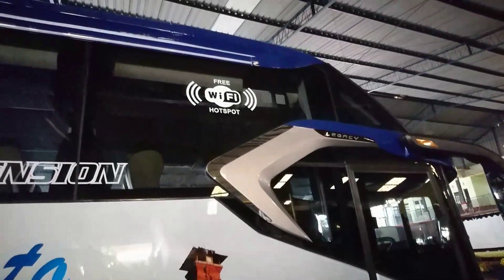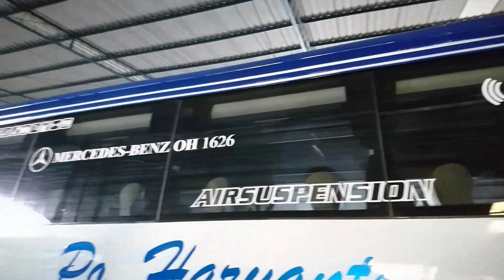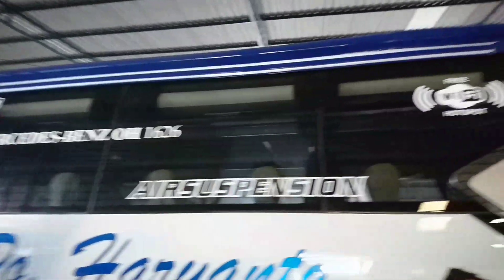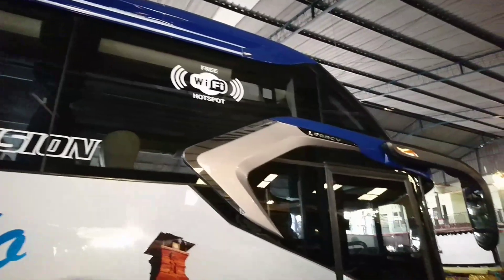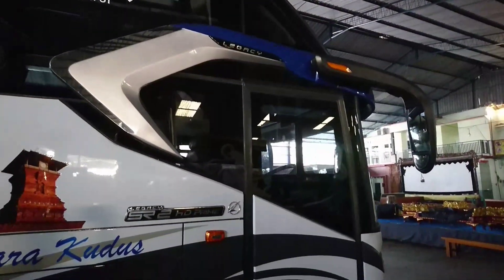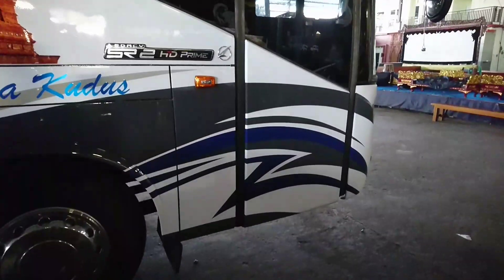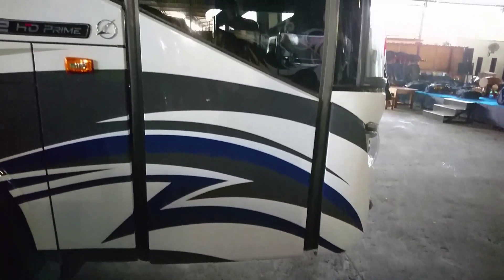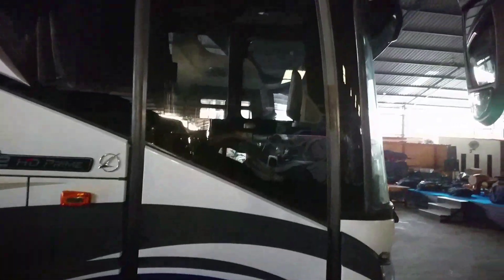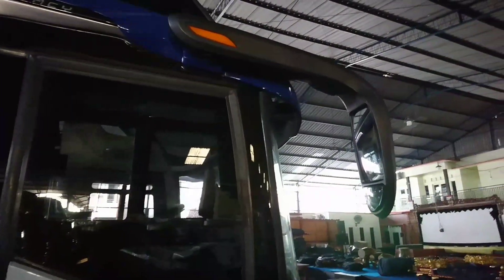Di belakang pintu ada emblem SR2 HD Prime, lalu emblem Laksana. Di selendangnya warna silver, depannya warna biru. Di atasnya ada outline garis dua warna putih. Ada juga emblem Legacy di selendangnya.